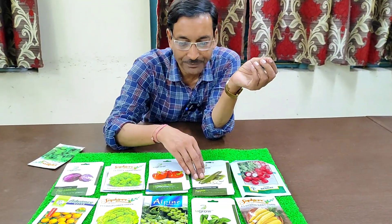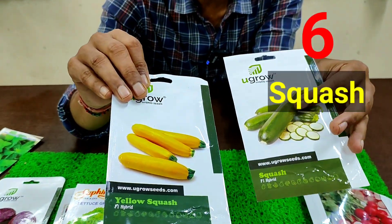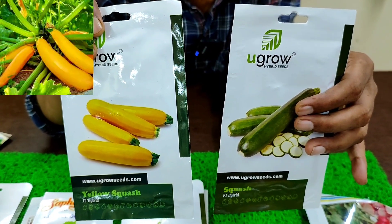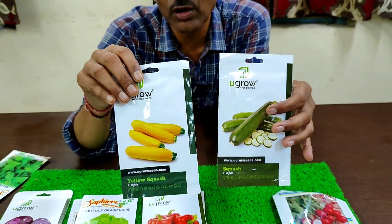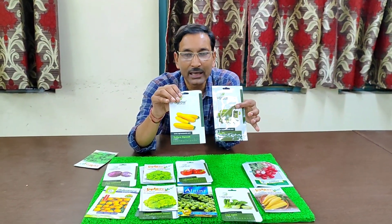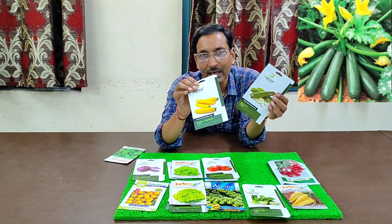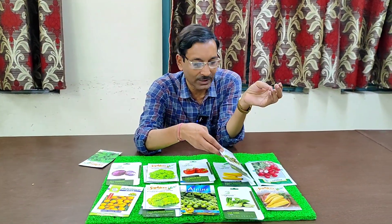Next is squash, also called zucchini. It comes in three to four colors — green and golden are common. The taste is almost like cucumber and the leaves look similar to pumpkin. The main problem is white rust, but if you spray a fungicide you can control it. You can get at least eight to ten zucchini per plant when grown in a 10-inch pot.